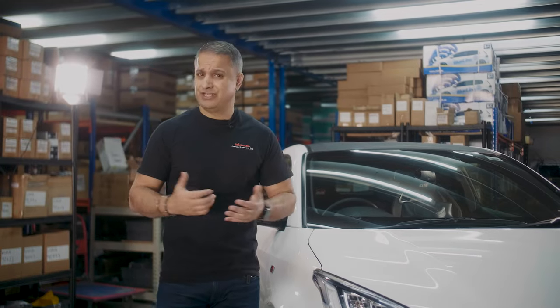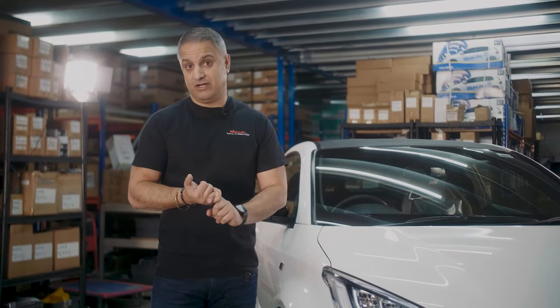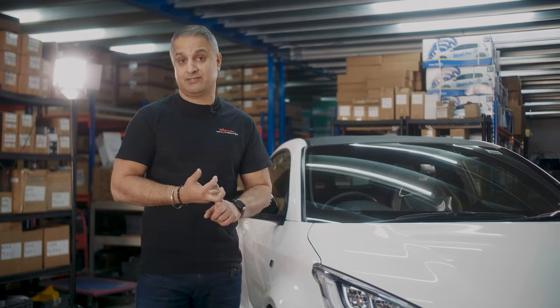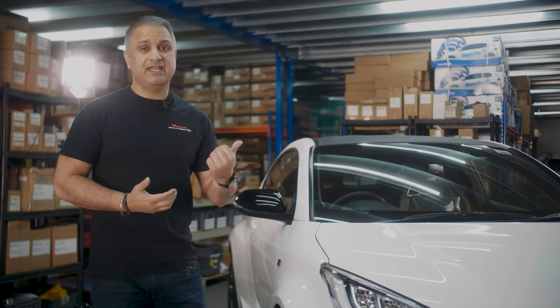An audio upgrade on a Toyota GR Yaris — why? Well, there are guys that obviously track the GR Yaris, it is a track toy, and then there are guys who just use it as a weekend b-road blaster or as their daily. The audio in here is average at best, lacks any bass depth and top end treble clarity — there is none. It's all about mid end sound.